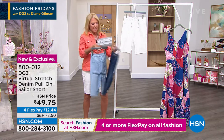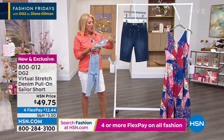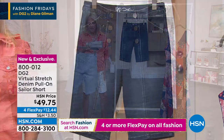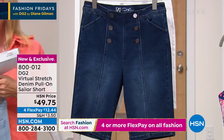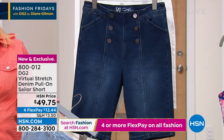Here's our sizing. In this one we have double extra small through 3X. We have petite length, which is 10 inches, and average, which is 11 inches. I just love this look — I think it's so cute.